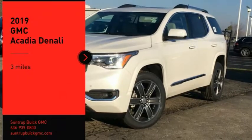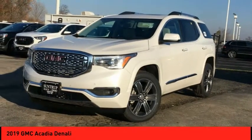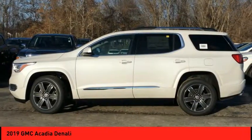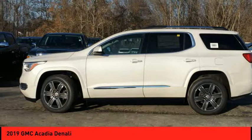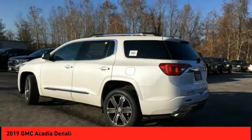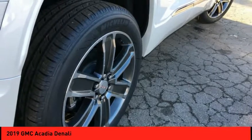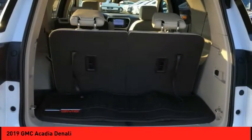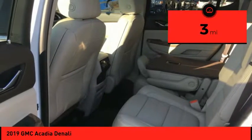Looking for the right vehicle? Check out the 2019 Acadia. The GMC Acadia has great capability coupled with exceptional safety, offering better highway fuel economy than any other eight passenger SUV, advanced technology and thoughtful ergonomics. The Acadia is a premium utility that rejects compromise. This vehicle has less than 100 miles.